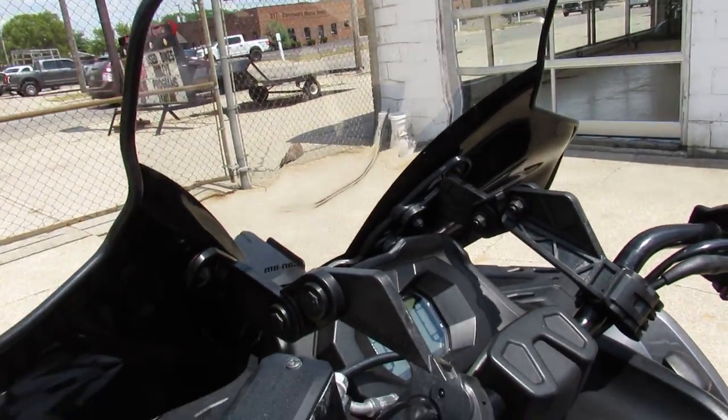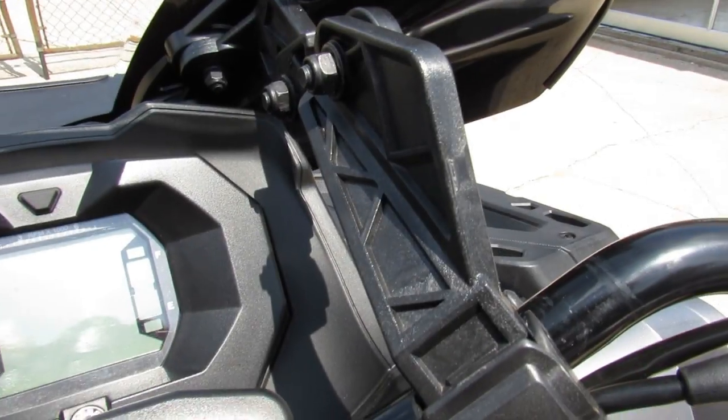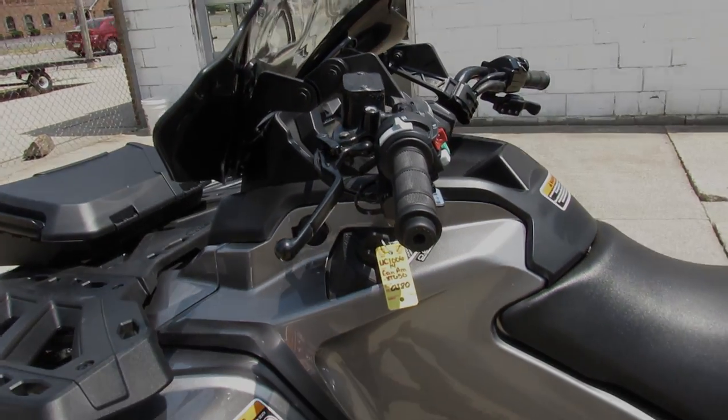Again, that's a 2014 Can-Am XT 650 Outlander, only $79.99. Give us a call, we'll get it done — 810-648-9500.